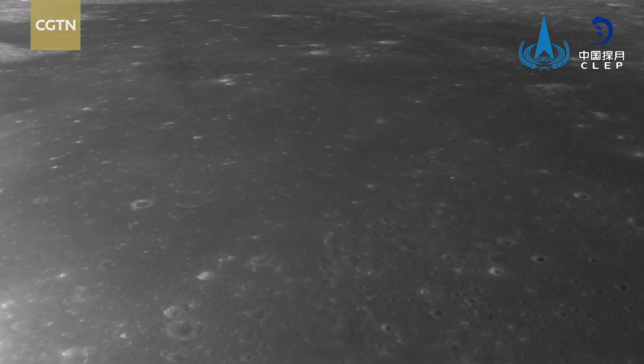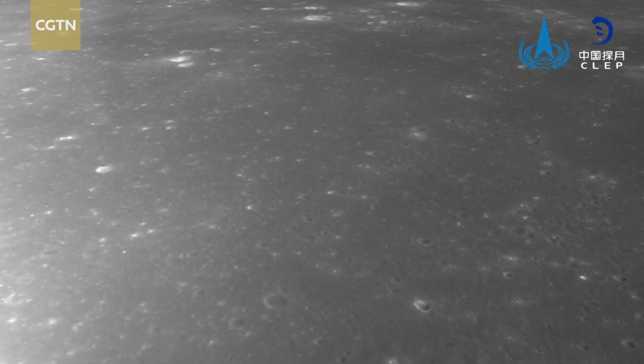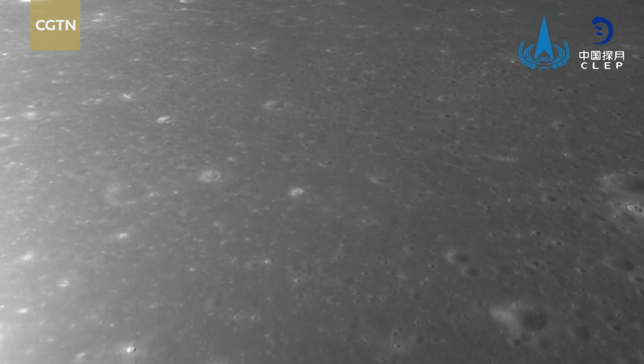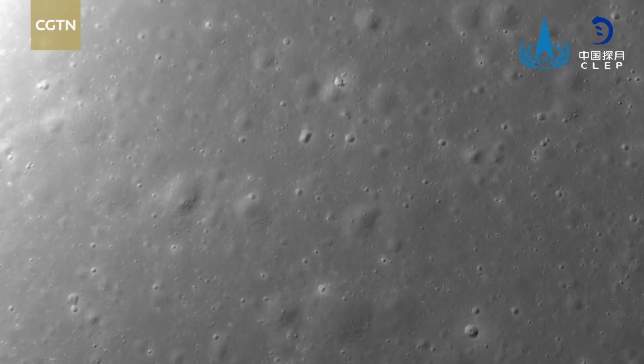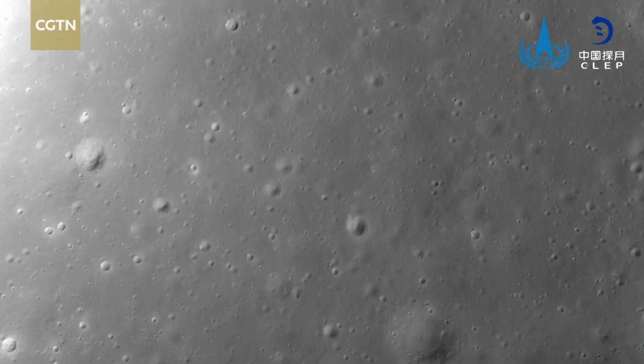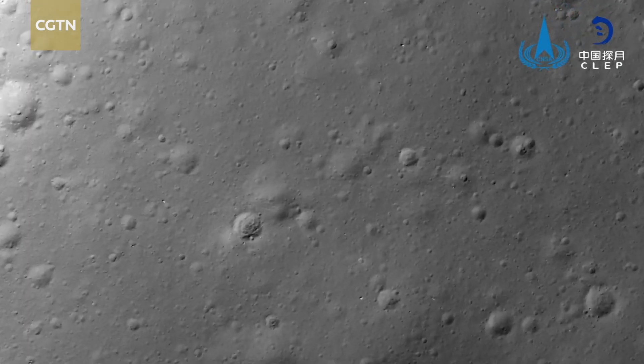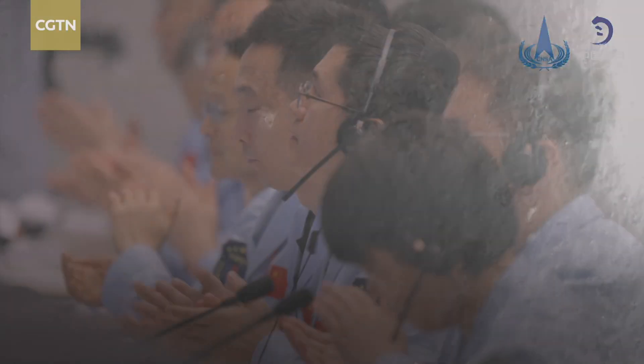Chang'e 6 lander ascent combination made a soft landing on Sunday on the Moon's mysterious far side. It's another crucial milestone for the mission, the first of its kind. The probe had been launched on May 3rd and entered lunar orbit on May 8th. The landing went smoothly as planned.